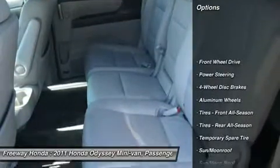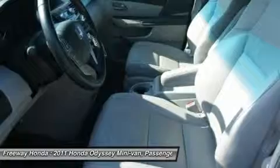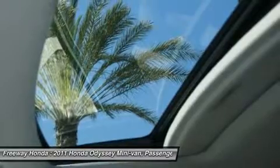Power liftgate, steering wheel audio controls, power passenger seat, adjustable steering wheel, power steering, hard disk drive media storage, cruise control, keyless entry, floor mats, four-wheel disc brakes. Come see the car for yourself.